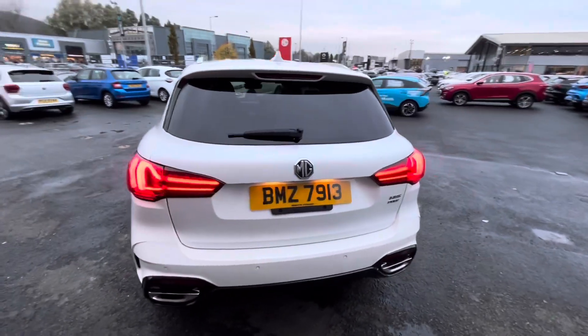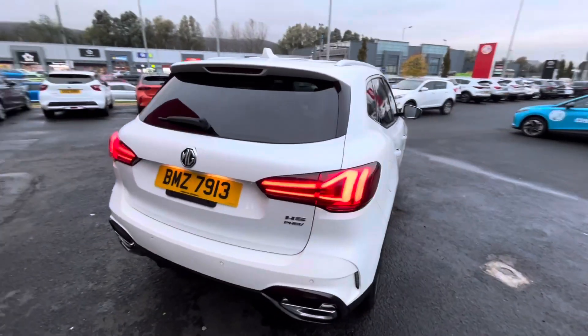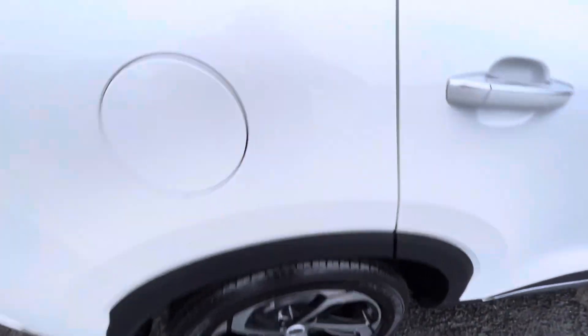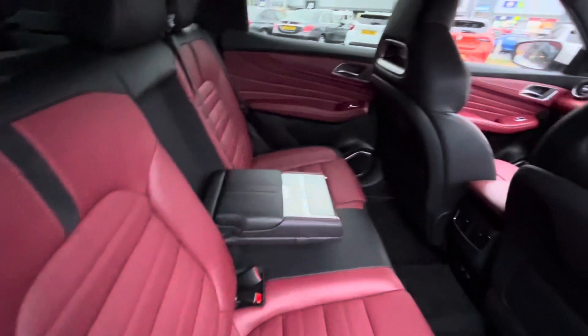The car comes standard with full color-coated bumpers, rear privacy glass, chrome surround on the windows, and diamond cut alloy wheels. It's also got the upgraded leather interior which is red.